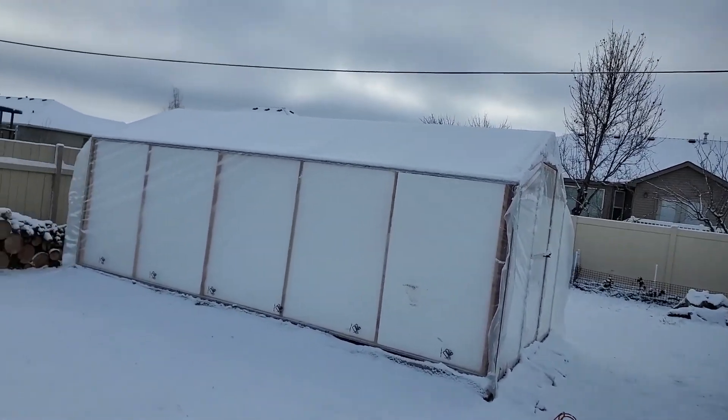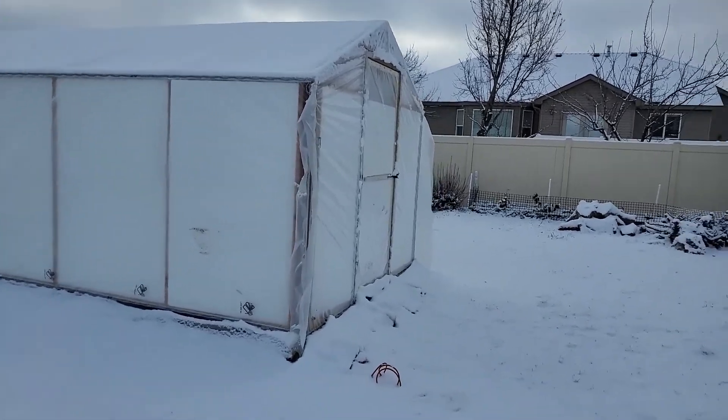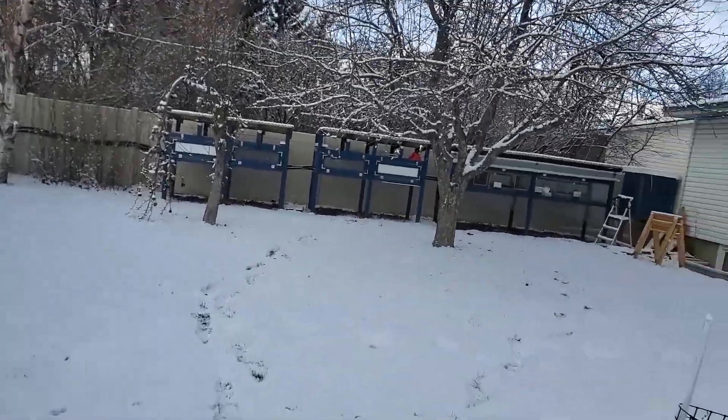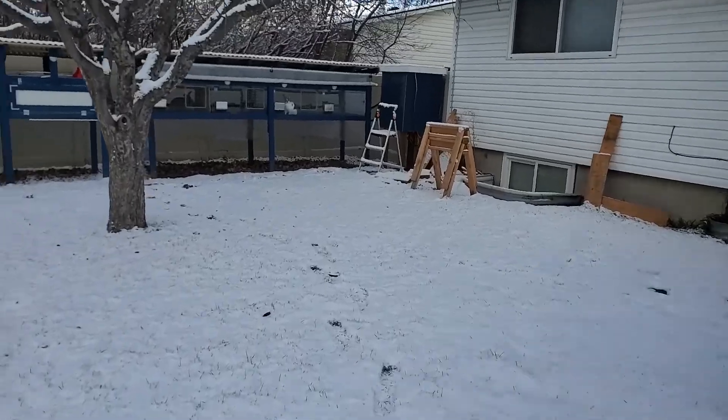There's our greenhouse. You can see it's got a little bit of snow on the top. As we go over here, the automatic watering system is working like a charm.